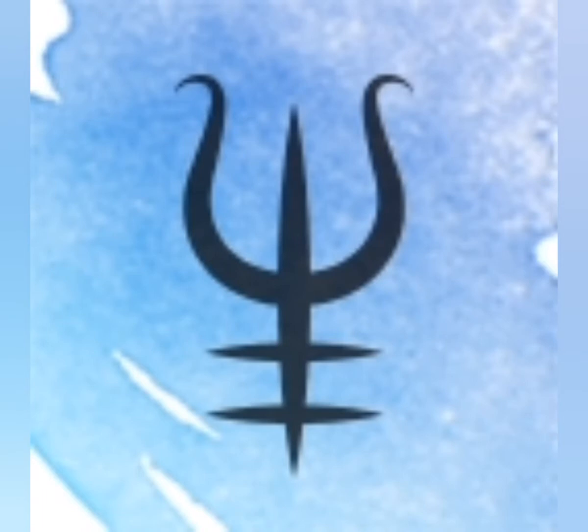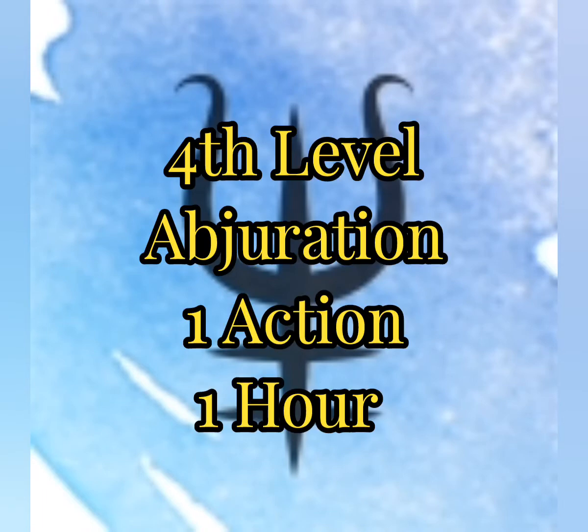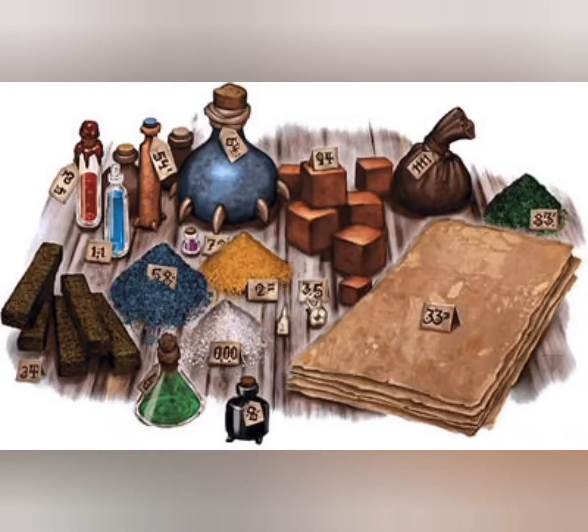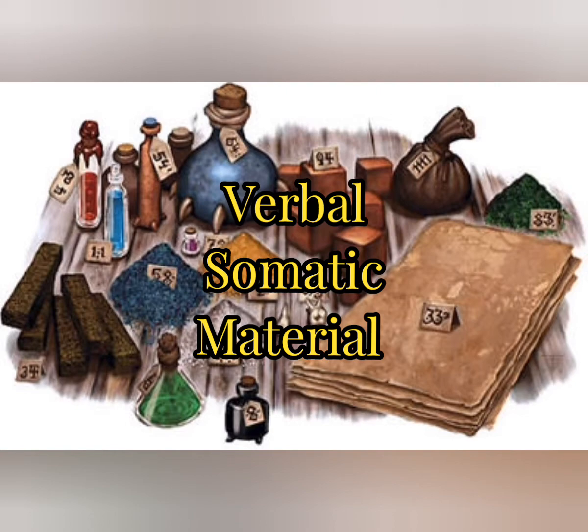It is a fourth-level abjuration spell. It has a casting time of one action with a duration of one hour. The range or area is a touch spell. There is no attack or save, and for the damage or effect, it has a buffing effect on the creature you touch. As for the components, there are verbal, somatic, and material.